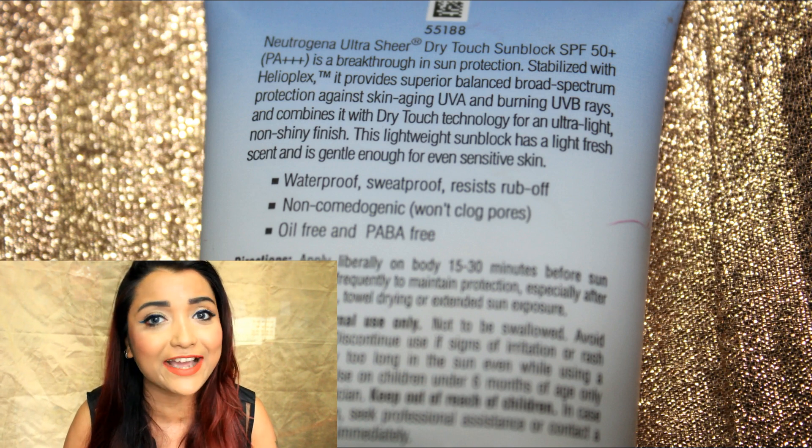It has a non-comedogenic formula, so it will not clog your pores. It is pH-balanced and oil-free, so it won't dehydrate your skin or feel greasy on the face. It gives a slightly dewy finish — not a complete matte finish, but not too greasy either. I would also recommend it for sensitive or allergy-prone skin since it is dermatologically tested and paraben-free. A patch test is still advisable, but this is definitely one of the best sunscreens I've tried.